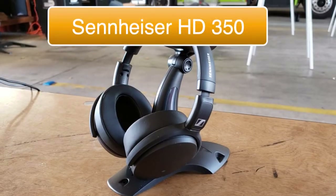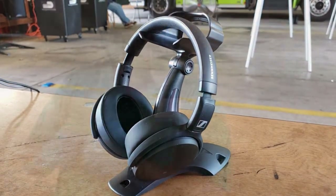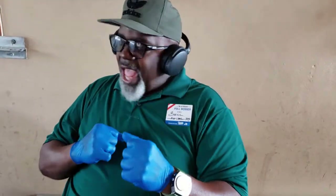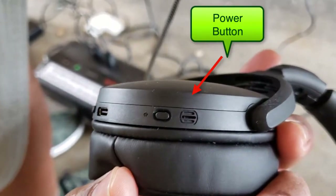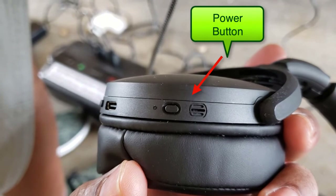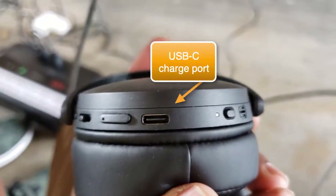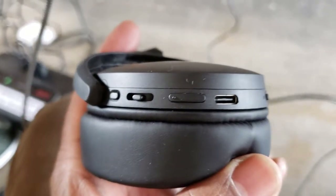Sennheiser surprised me as much as it has anybody who has seen this pair of headphones offered for just above $100. Right now it's running for about $120 to $125 at most places — Best Buy, Amazon, and elsewhere. But this is not a budget or lower quality headphones. This really is a very nice, inexpensive, Sennheiser quality headphones.